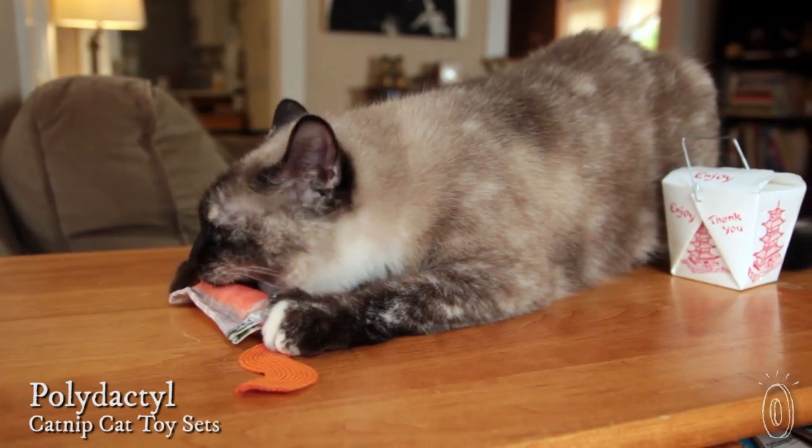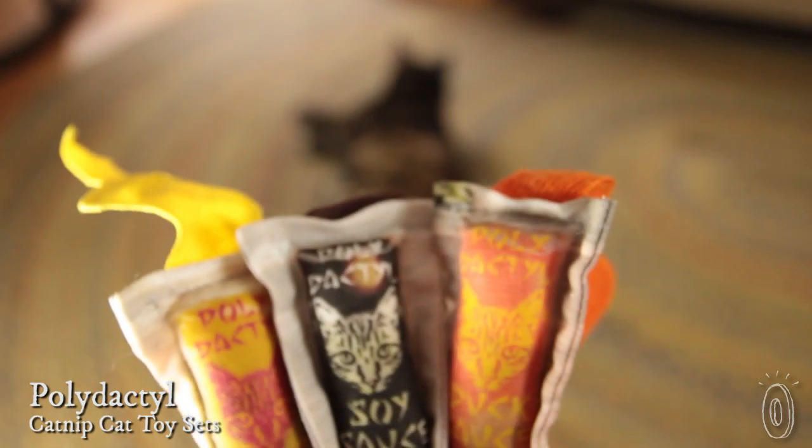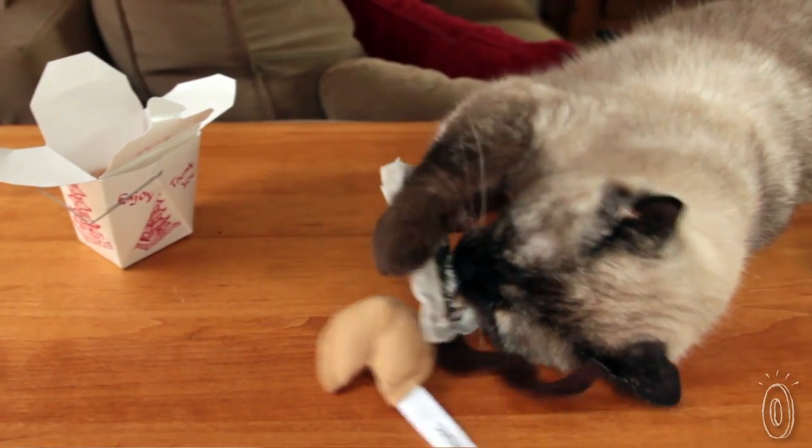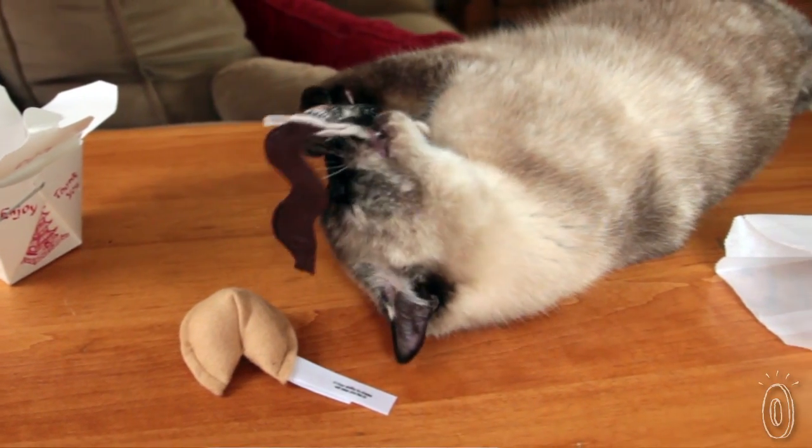Even if you love Chinese food, chances are your cat probably doesn't, unless it's in the form of these adorable toys from Polydactyl. Each one is handcrafted in the U.S. from Ecofelt, filled with 100% organic U.S. grown catnip, and looks like the fortune cookies and sauce packets that come with Chinese food.